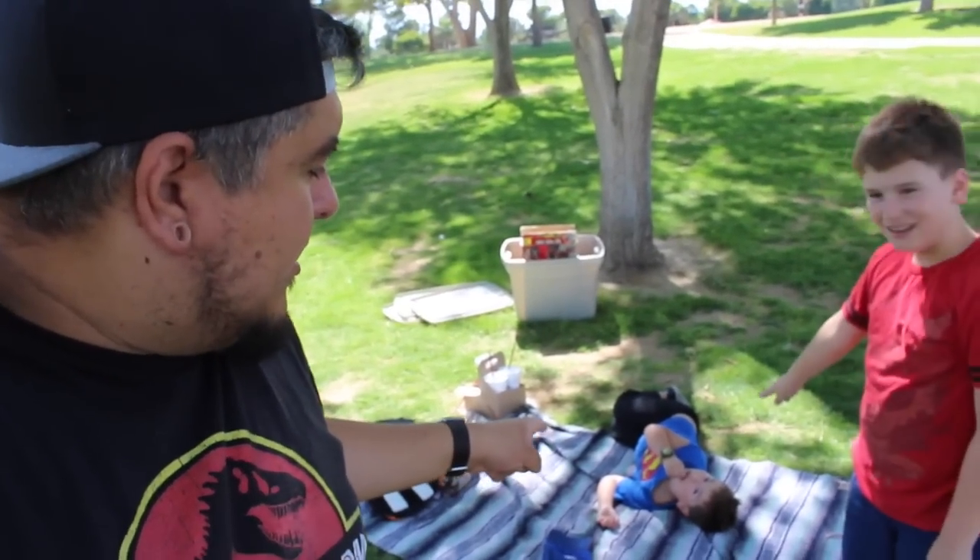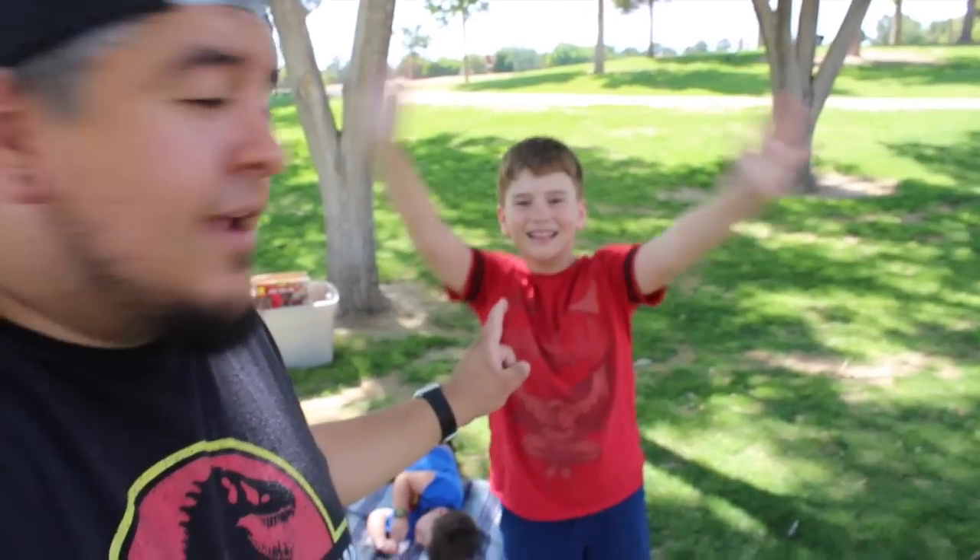Hey everybody, welcome to the Dano Channel. I am Dano. Down there is a grumpy-saurus rex, as I like to call him — some of you might know him as Presley. This other little guy here is Nathan. See my shirt? Do you know what we're gonna do? Do you have any clues to what we're doing today?